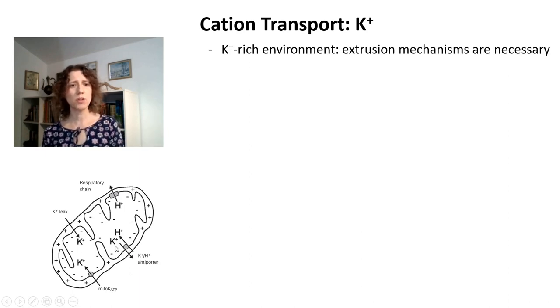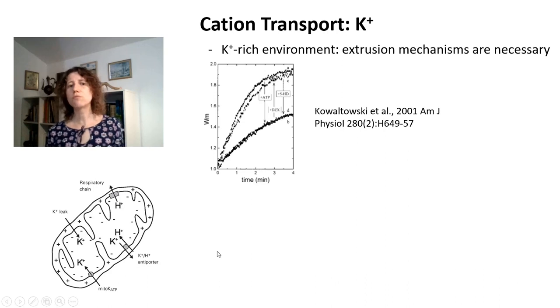In addition to potassium-proton exchange, mitochondria were found through patch clamp to have a potassium entry pathway inhibited by ATP, known as mitochondrial ATP-sensitive potassium channels. This was initially surprising — why would you need a regulated uptake pathway for potassium if we already have a potassium leak? My postdoc work was actually trying to find the functions for this regulated pathway for potassium entry, and one of the functions we found was to regulate mitochondrial matrix volume. This potassium entry through KATP channels only decreases the membrane potential by maybe one or two millivolts due to exchange with protons through the potassium-proton exchanger.